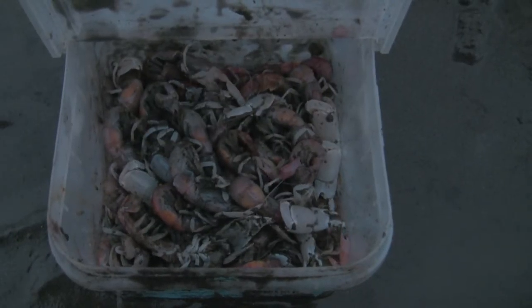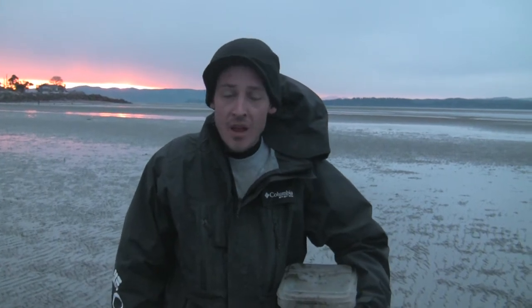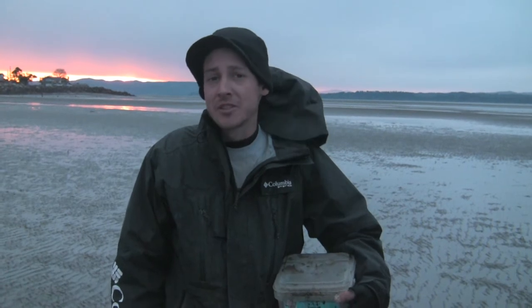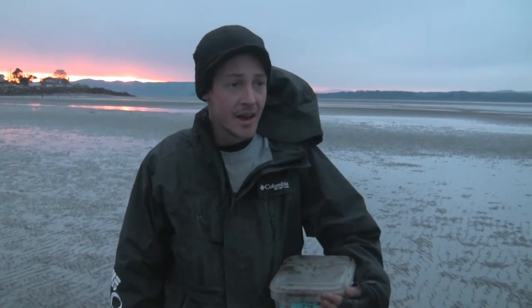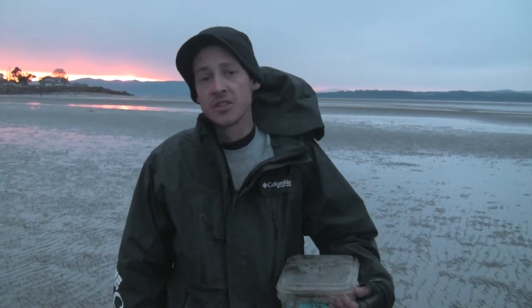We got our bait. We got a really good haul — got a bunch of shrimp, look at that. So we're going to head to Westport and catch some bottom fish, looking for the greenling. And by the way, you don't have to come all the way out to Tokeland to get sand shrimp. They're great bait — everybody knows — for steelhead and salmon.